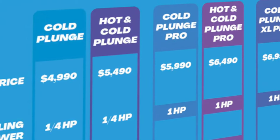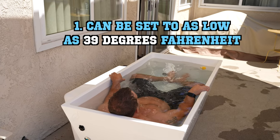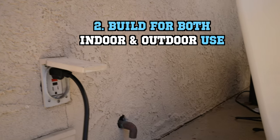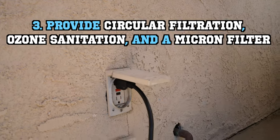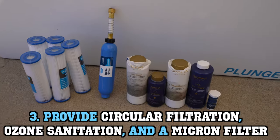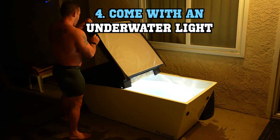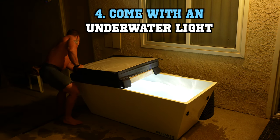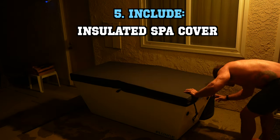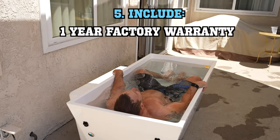The cold plunge comes with six different options, which I'll go over in a minute, but all of them feature the following: the temperature can be adjusted down to as low as 39 degrees Fahrenheit; the cold plunge is built for both indoor and outdoor use, though you will need a GFCI outlet or adapter; all provide circular filtration, ozone sanitation, and a micron filter, keeping the water clean with no harsh chemicals like chlorine or bromine; all come with an underwater light, which makes the cold plunge a lot more appealing for those nighttime plunges; and all include an insulated spa cover with locking clips, an attachable cell phone holder, a hose filter, a skimmer net, and a one year factory warranty.